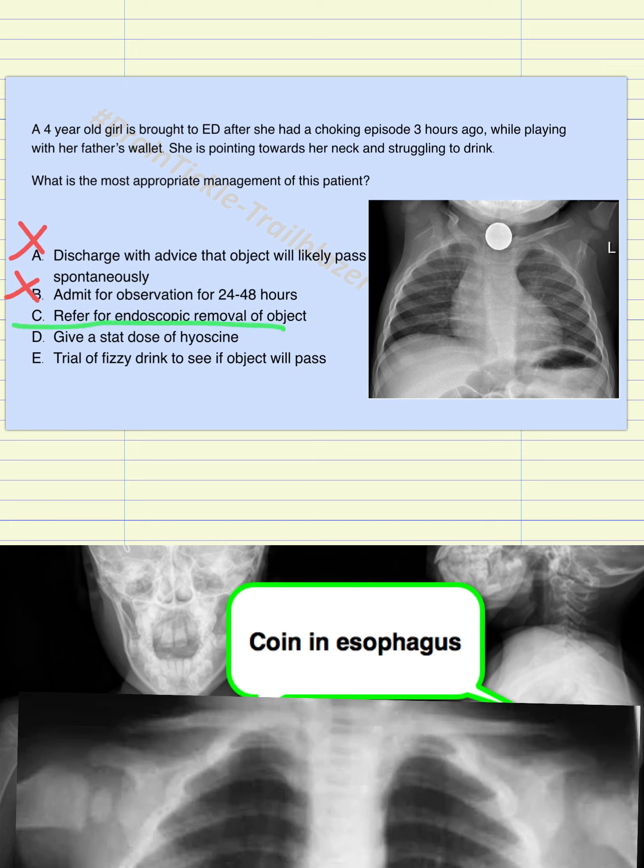Option D is to give a stat dose of hyacine. Hyacine is an antispasmodic, meaning it relieves spasm. Relieving spasm in the esophagus is not very logical because it cannot dislodge a large coin and move it along the esophagus. This is not a good option — in fact, it can cause further obstruction into a position that will be even more difficult to remove. So D is also incorrect.